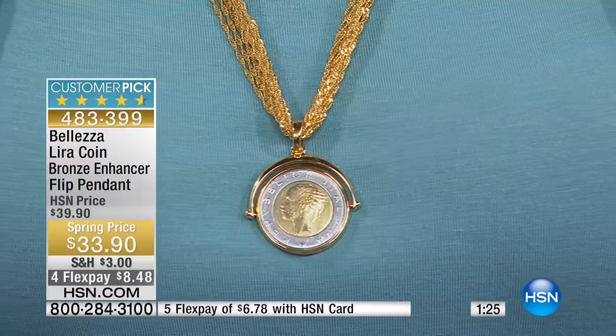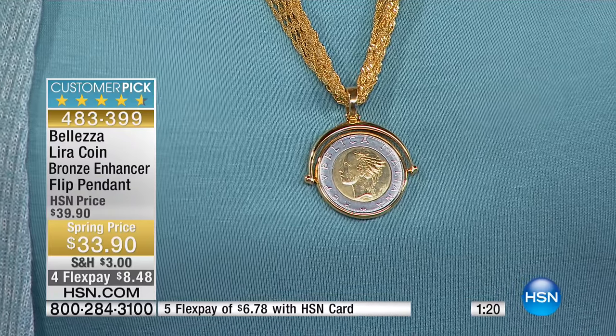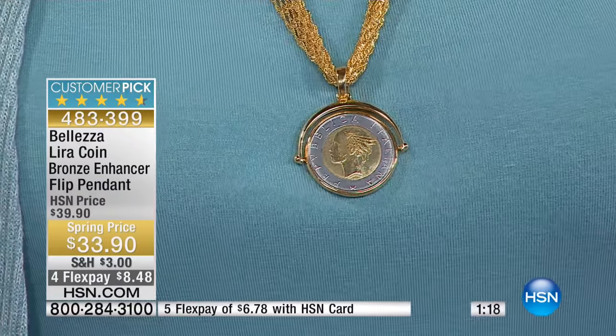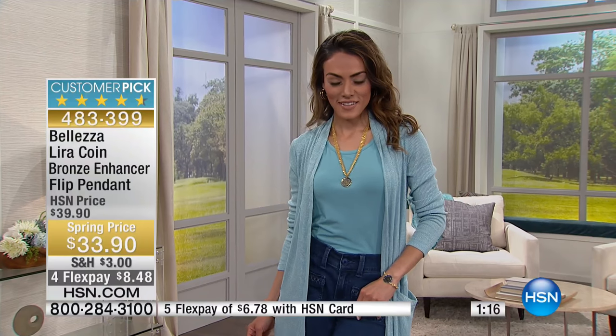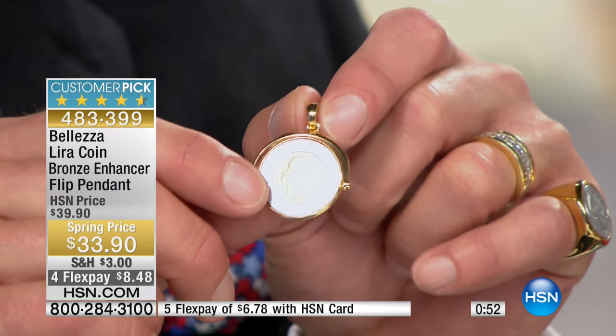I first saw this piece in gold in Palermo in a little shop in Sicily. I went three summers in a row when I was learning to speak Italian, and I saw it in gold for $1,500. I thought about it — you know how vacation mode gets you — but I stopped myself because that was a lot of money. Instead, I was inspired: let's do it again. So this is a huge customer pick.